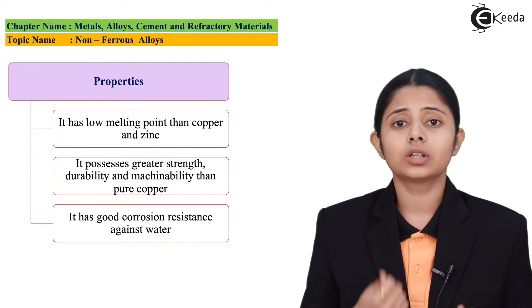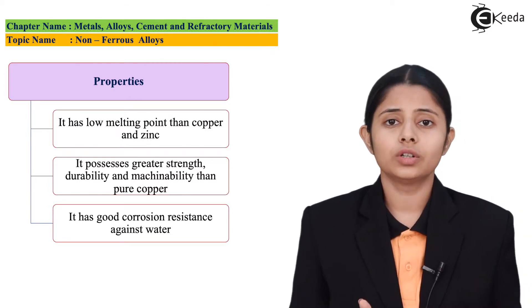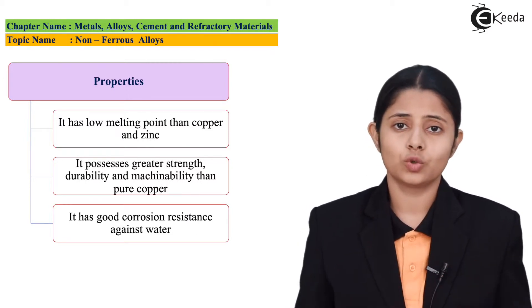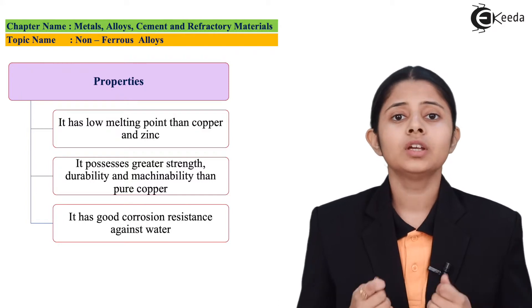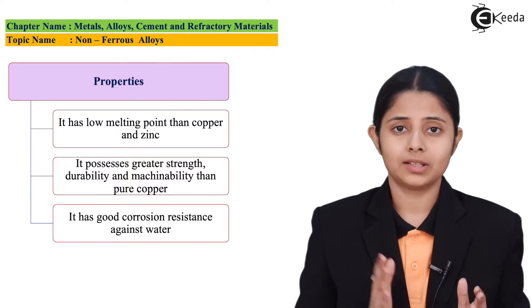The second property is that brass has a good color. Because of this color, it can be used in making jewelry — a cheaper version of gold jewelry can be made from brass because of the rich gold color it possesses. Brass also has a lower melting point than copper and zinc.